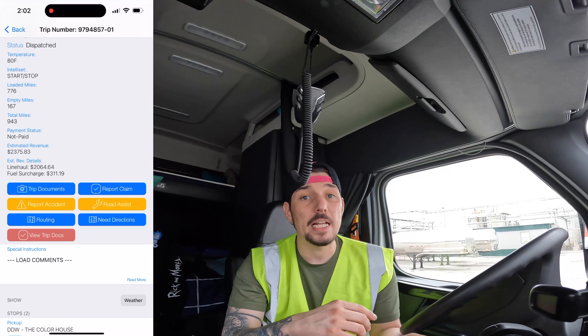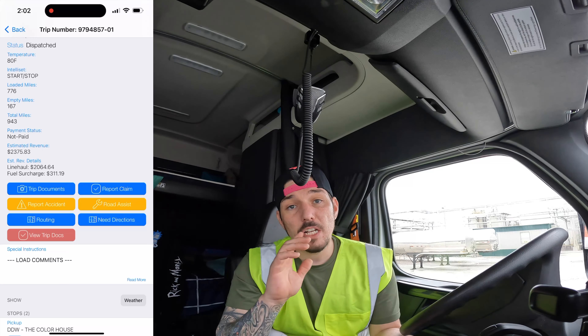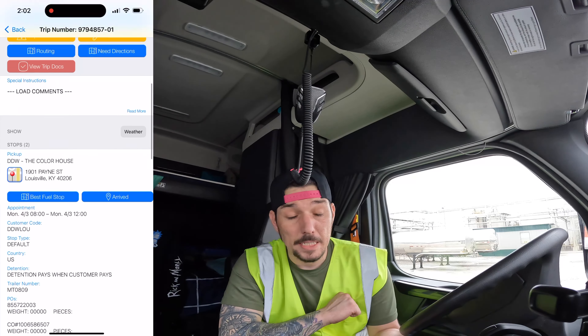It gives me time to do some video editing, get some laundry done, and clean the inside of my truck out, because my truck on the inside definitely needs to be cleaned.